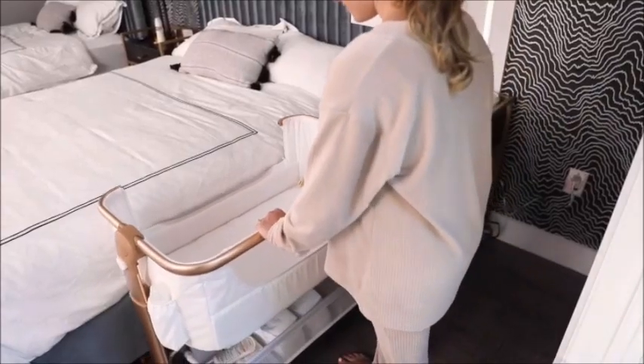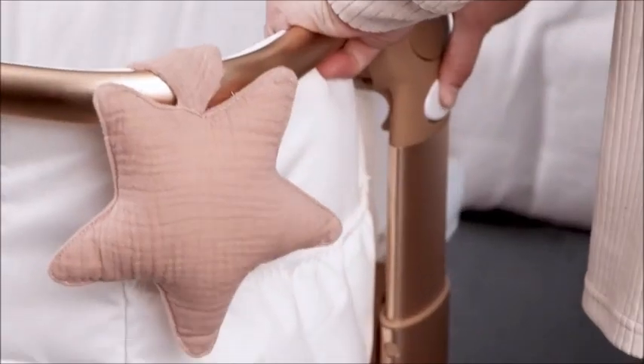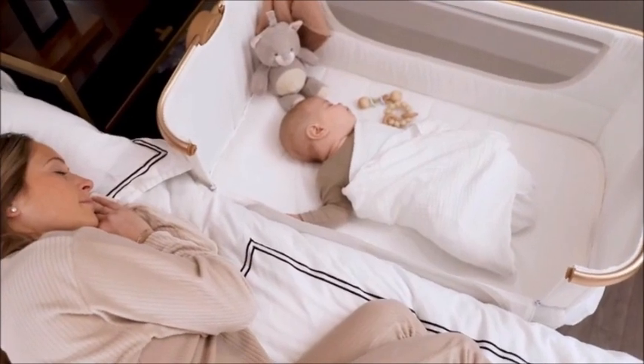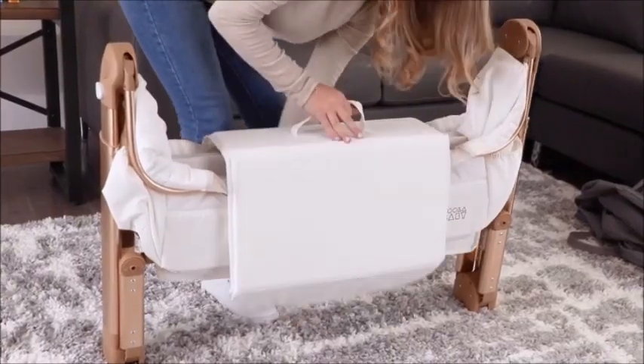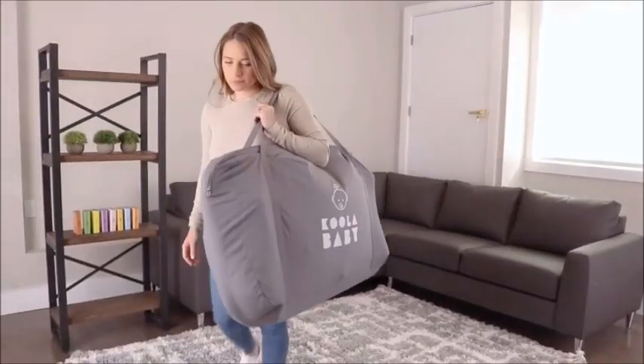Designed to fit snug against your bed and stays in place with the provided safety straps. It features 5 height options, which means it can fit perfectly with any bed. Tool-free setup means it can go anywhere. It folds and unfolds easily and comes with a convenient carry bag.